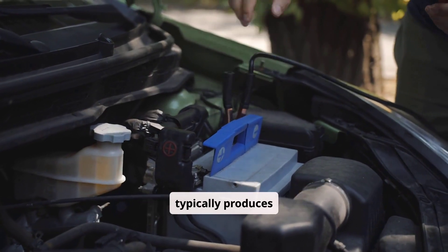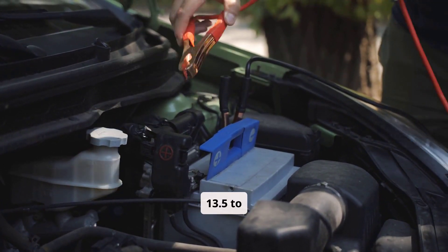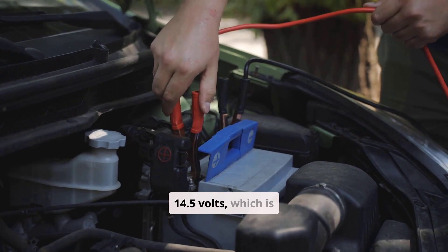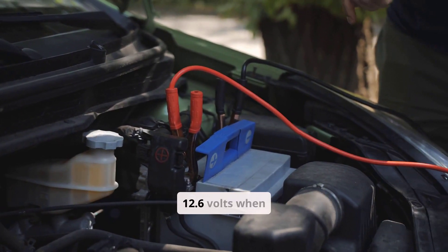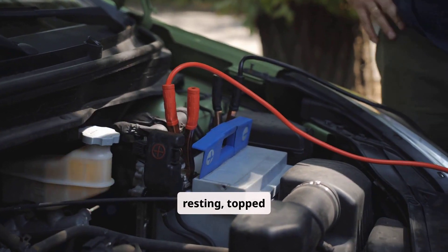A healthy alternator typically produces 13.5 to 14.5 volts, which is enough to keep a 12-volt car battery — considered fully charged at about 12.6 volts when resting — topped up.